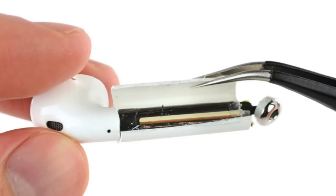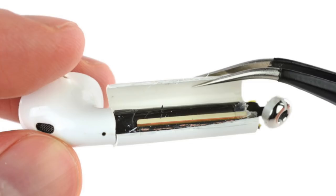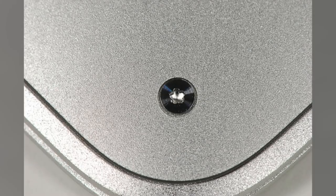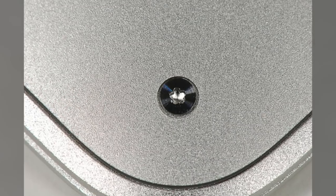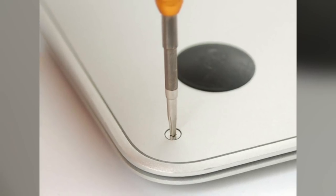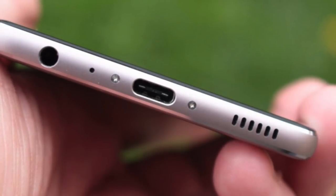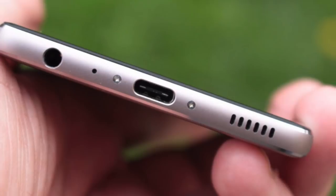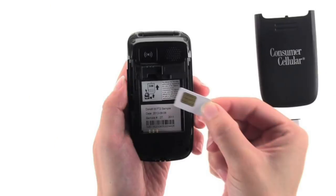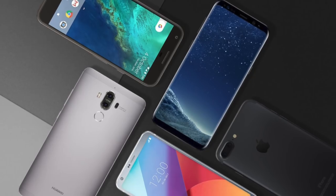Another conspiracy theory related to planned obsolescence is that Apple intentionally seals their devices shut so users can't replace or repair anything themselves. That way you have to send it in to Apple and pay them a lot of money to fix it, or just buy a completely new device. There was an example of this in 2009 when Apple introduced a new type of proprietary five-point screw to its MacBook Pro, meaning users had to find a special screwdriver instead of using standard Phillips-head screws. We all used to have flip phones with replaceable batteries, but today it's almost impossible to find a smartphone with that same level of access.